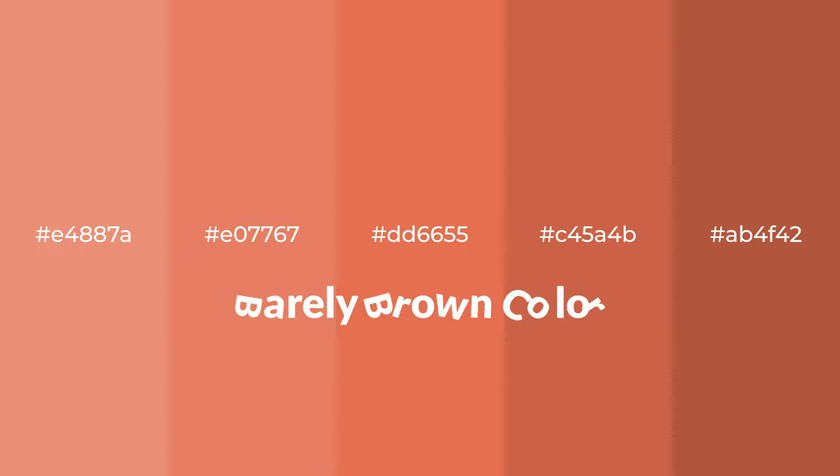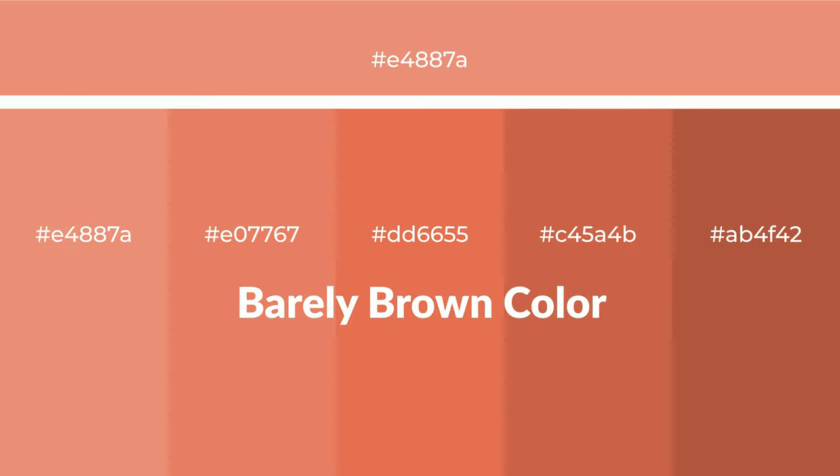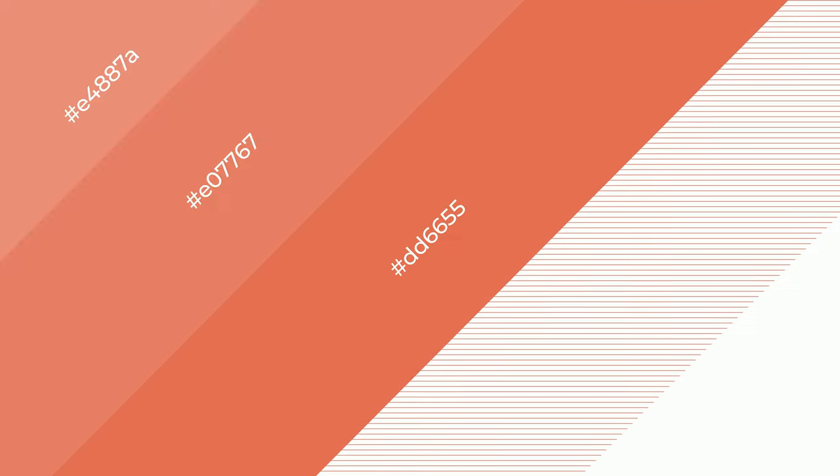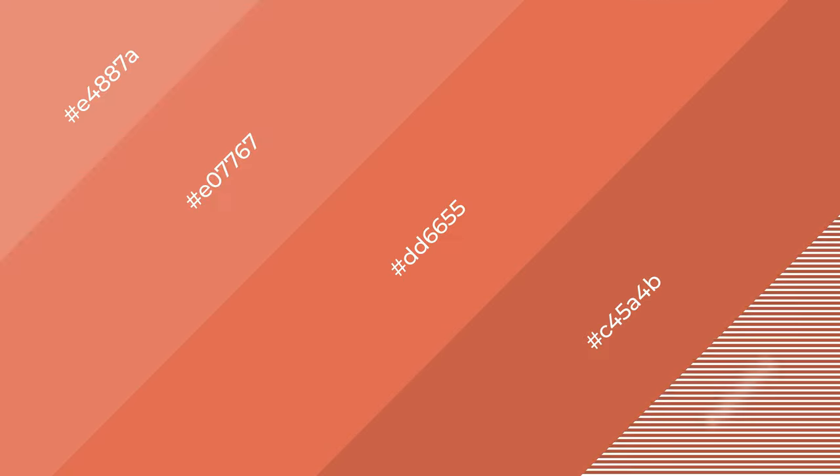Warm shades of barely brown color with an orange hue for your next project. To generate tints of a color, we add white to the color. Tints create light and exquisite emotions. To generate shades of a color, we add black to the color, and it is used in patterns, 3D effects, and layers. Shades create depth and drama.